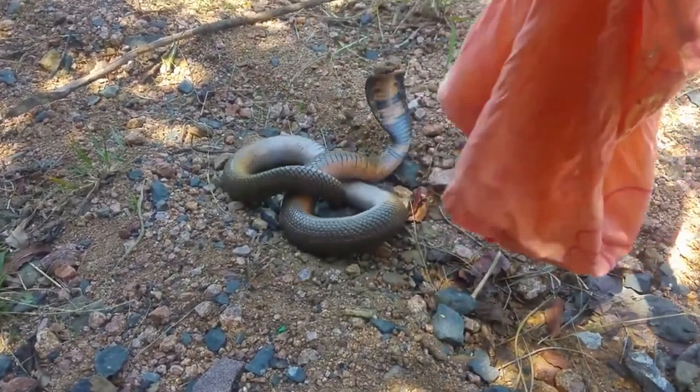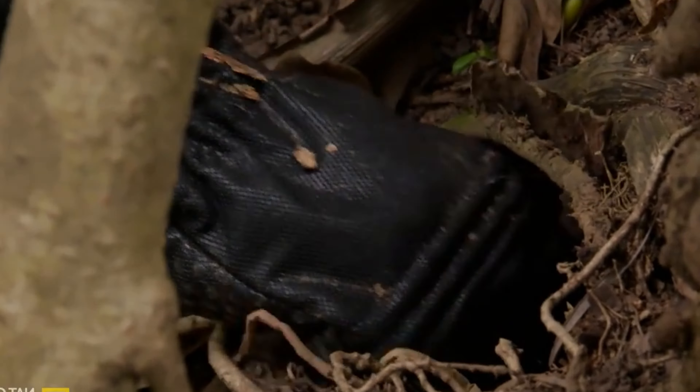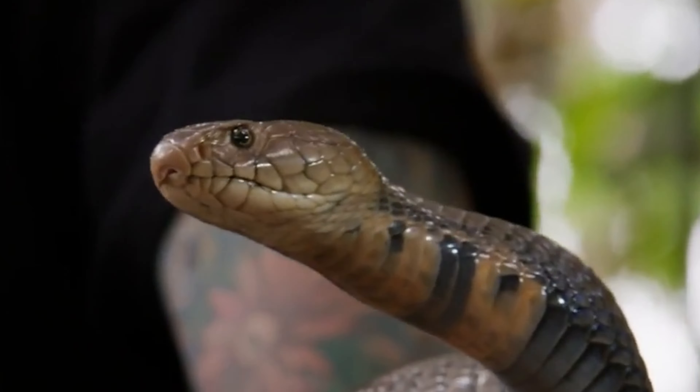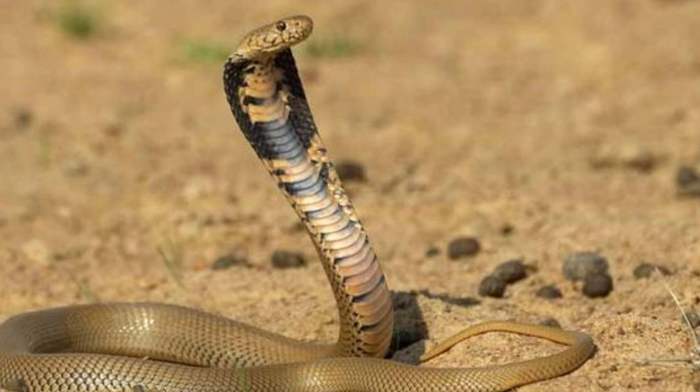One of the most distinctive features of the Mozambique Spitting Cobra is its ability to spread a hood when threatened. The hood is created by the extension of the ribs in the neck region, making the snake appear larger and more intimidating.